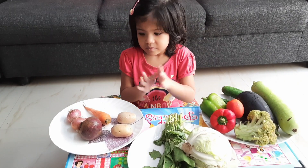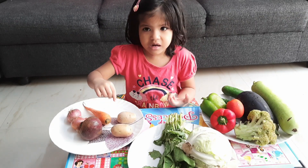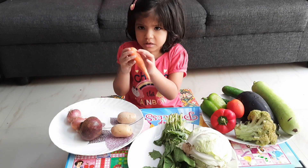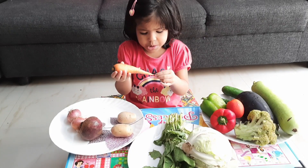Colour? This is brown in colour. This is orange in colour. What is that? Orange is carrot.